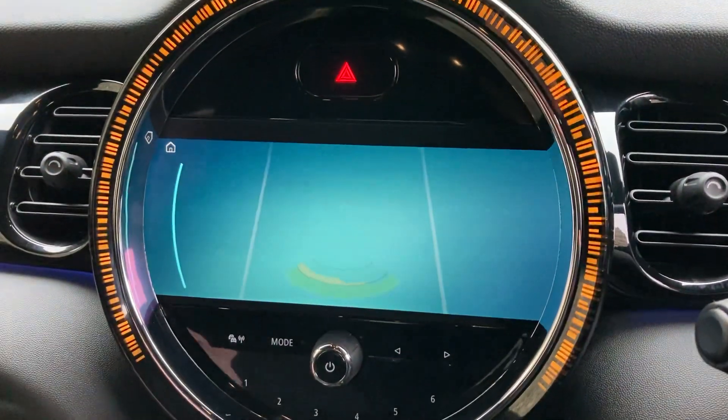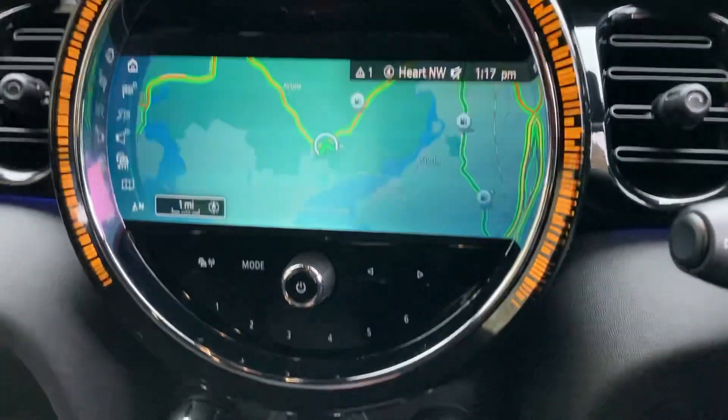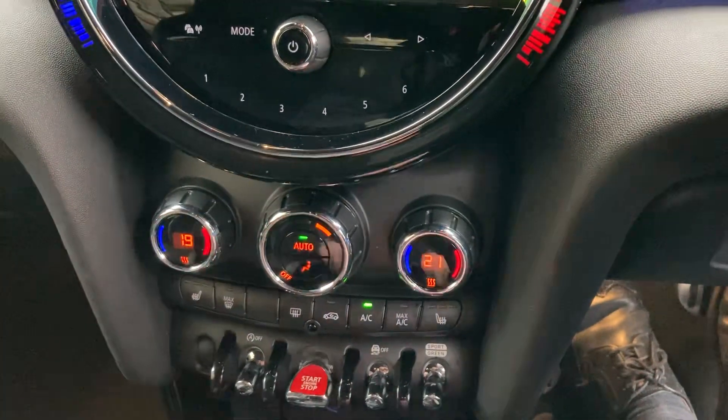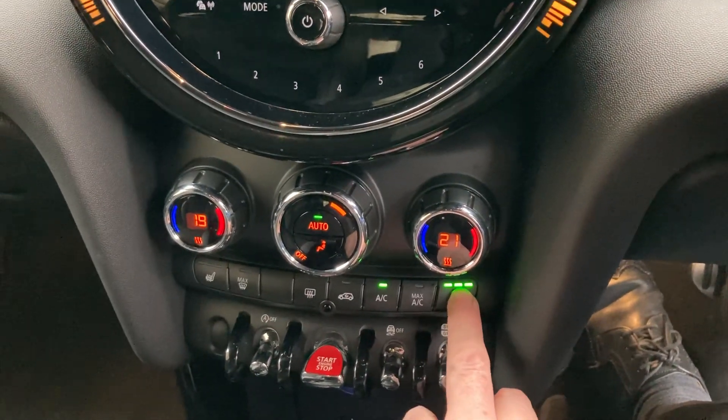Select reverse gear and it pulls up the rear parking sensors we mentioned — you can see both the audio as well as visual display. Below that we've got climate control so the passenger and driver can have separate temperatures to save arguments. You've also got heated seats with three-stage heating on those.